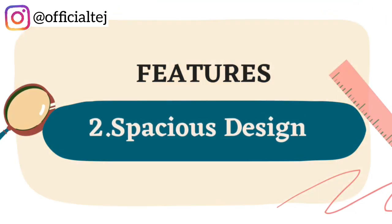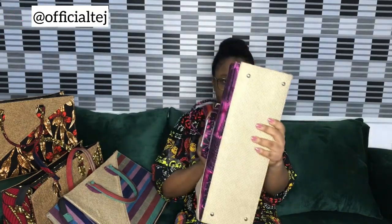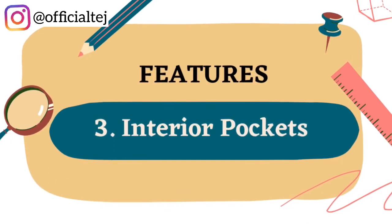Feature number two: special design. The Whole Bag is actually very, very special. As you can see, it's really big and very special. The Whole Bag is actually big enough to accommodate various essentials.